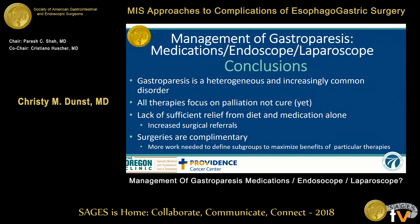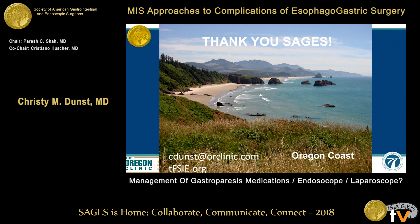In conclusion, gastroparesis is a heterogeneous and increasingly common disorder. All therapies focus on palliation and not cure, at least as of yet. Lack of sufficient relief from diet and medications alone is leading to increased surgical referrals. The surgeries currently are complementary, and more work is needed to define the subgroups to maximize the benefits of each of the different therapies. Thank you very much.